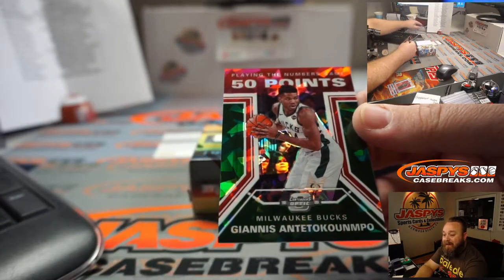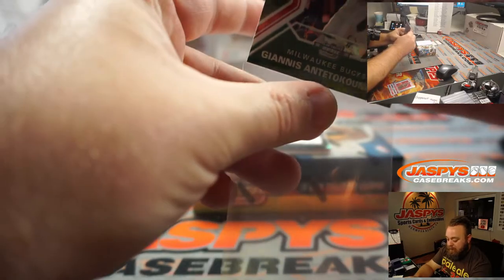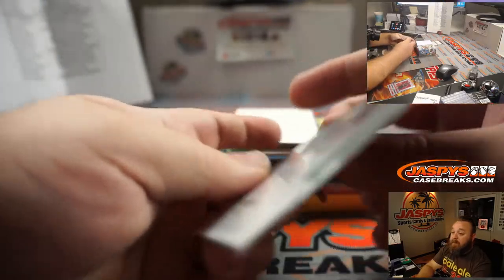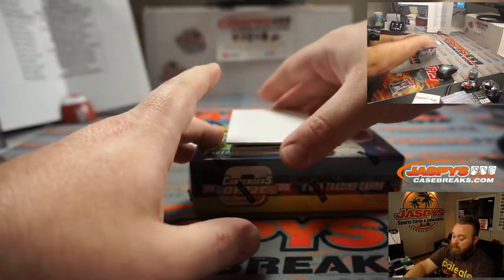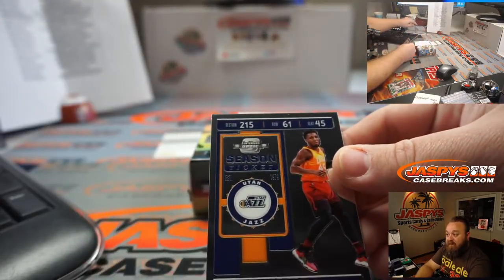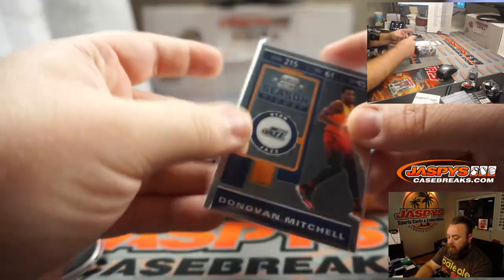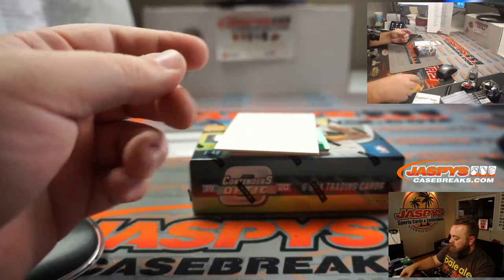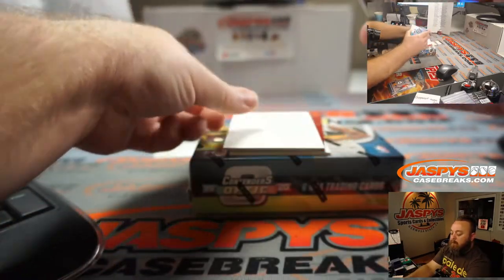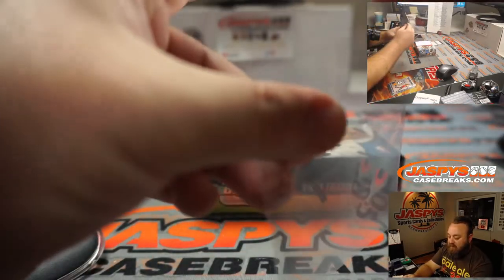Giannis Antetokounmpo cracked ice for the Milwaukee Bucks, and Nick Stober — no numbering, but a beautiful card. Donovan Mitchell season ticket for the Utah Jazz, Nick Stober. Kemba Walker season ticket silver, Boston Celtics, Nick Stober.